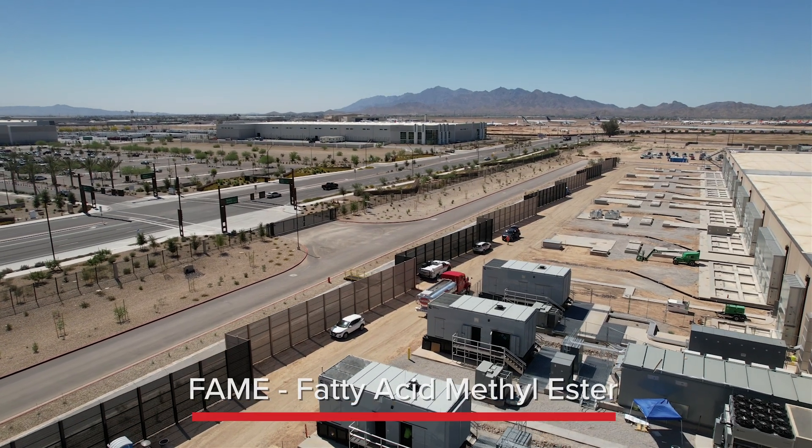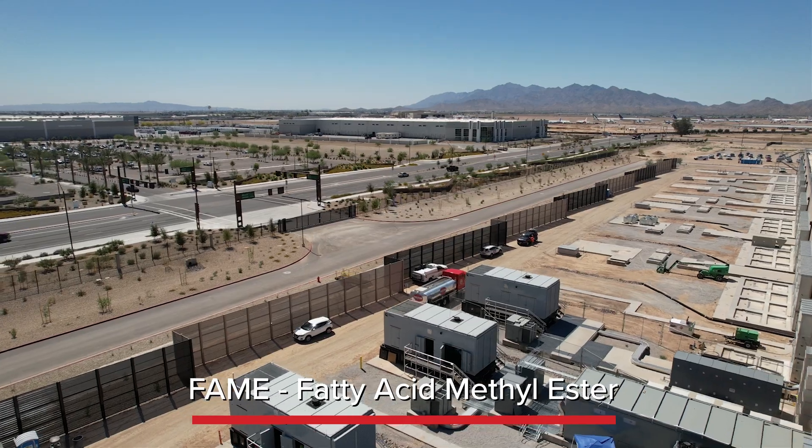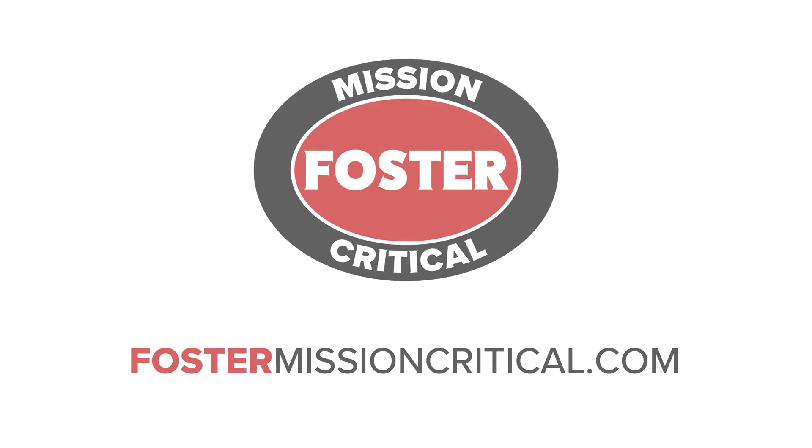Globally, HVO is the third most popular biofuel behind ethanol and biodiesel.